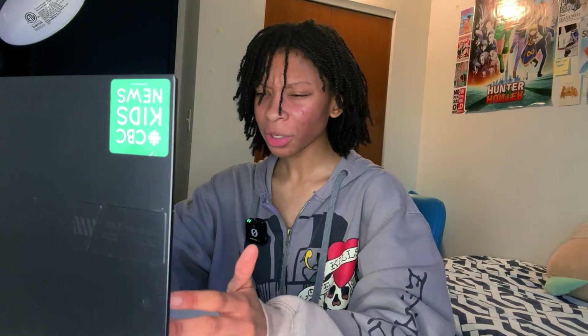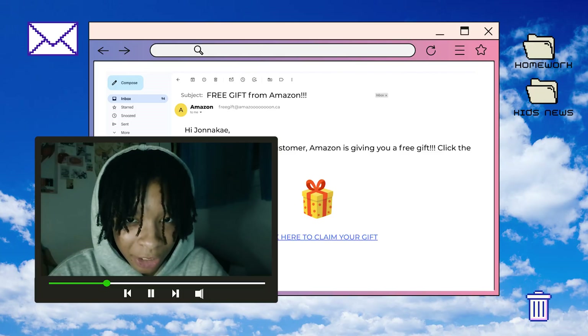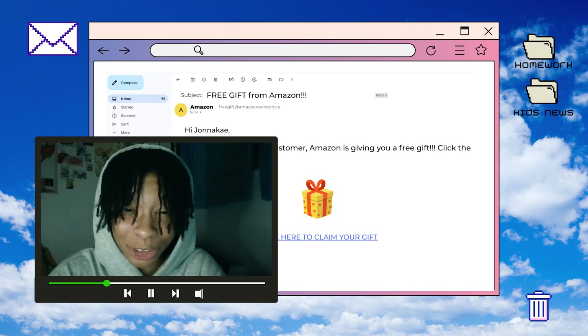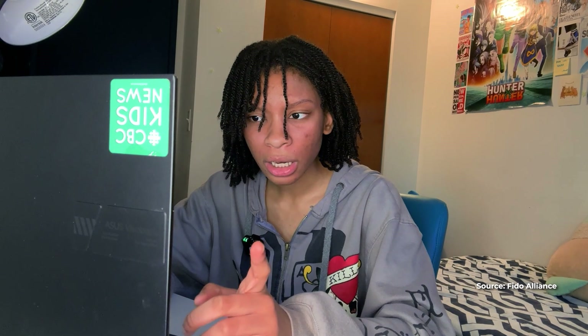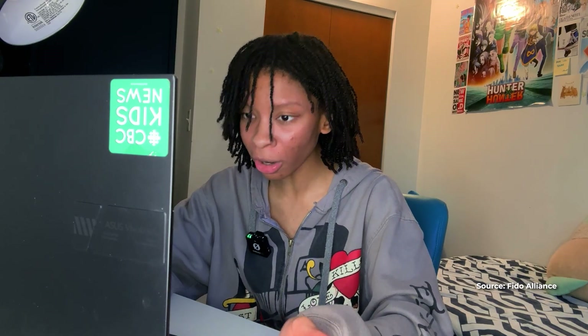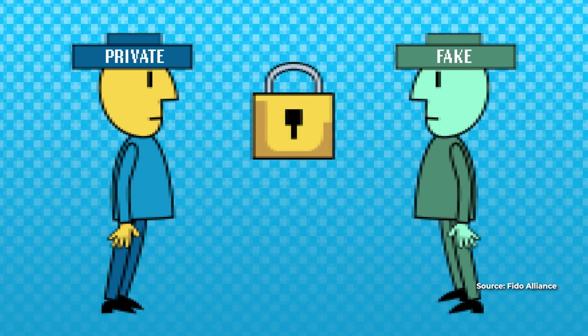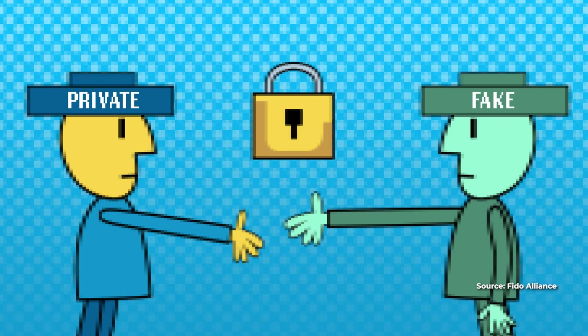Remember I told you earlier that they're pretty hacker-proof? When I sent you that phishing link earlier, I got access to your account because I tricked you into entering your username and password. But because I'm using passkeys instead, I can't get tricked into entering my login info. Right. And because it is a fake site, your private key wouldn't have a real public key to handshake — it won't work.